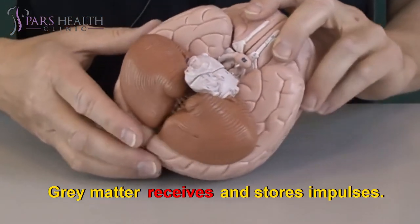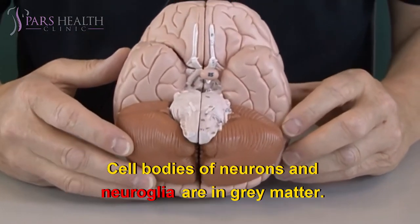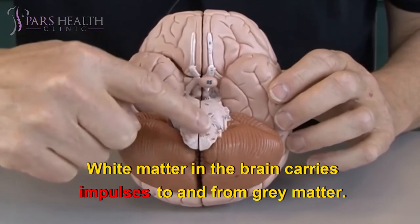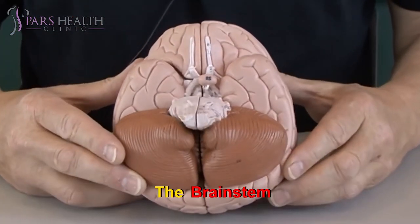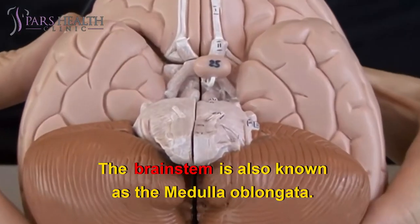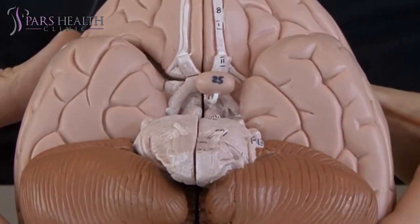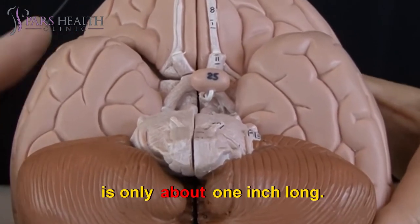Gray matter receives and stores impulses. Cell bodies of neurons and neuroglia are in gray matter. White matter in the brain carries impulses to and from gray matter; it consists of nerve fibers called axons. The brain stem is also known as the medulla oblongata. It is located between the pons and the spinal cord and is only about one inch long.